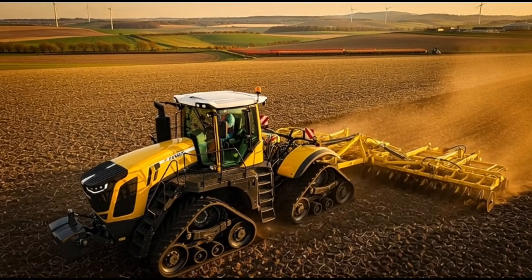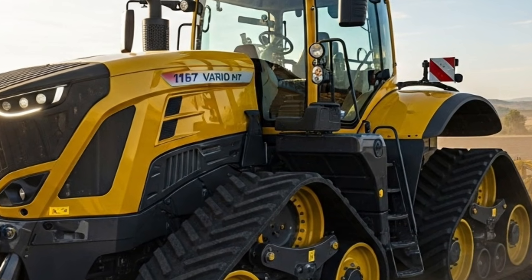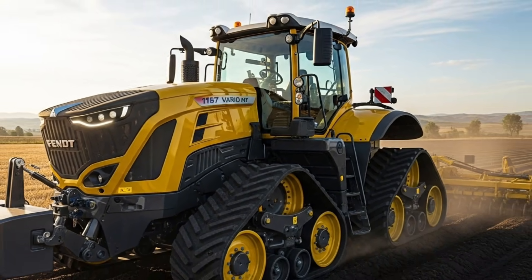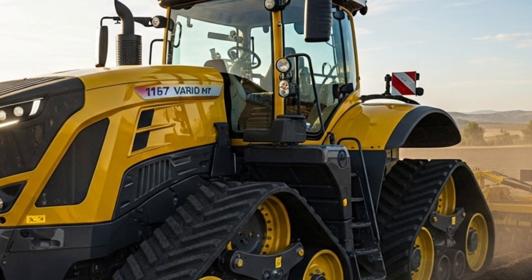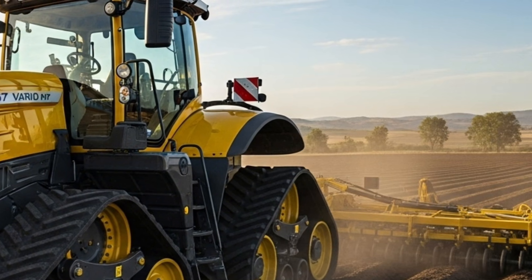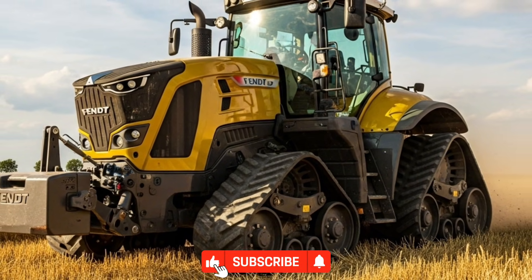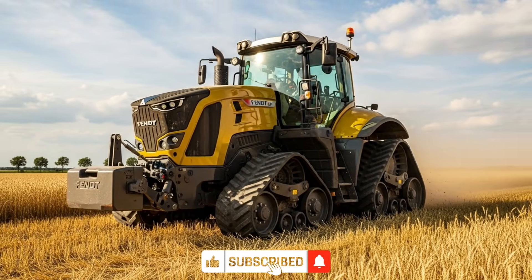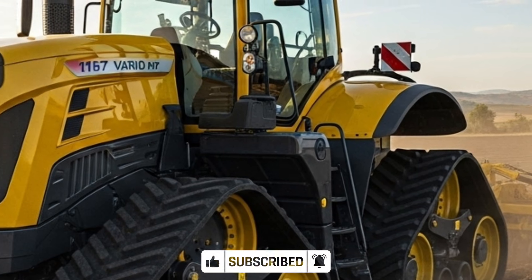The 2026 Fendt 1167 Vario stands as one of the most advanced and powerful track tractors ever produced, bringing a unique combination of performance, comfort, and modern engineering to large-scale farming operations. In this video, we explore the overall review, features, and specifications of this impressive machine to help farmers and tractor enthusiasts understand what makes it such a standout in its category.